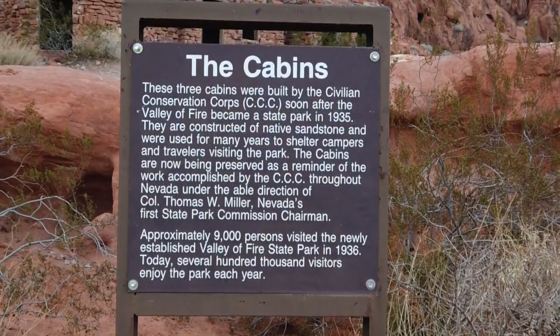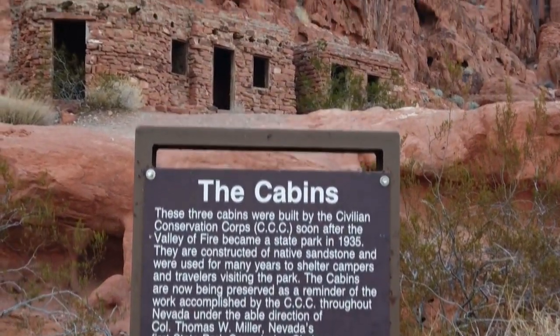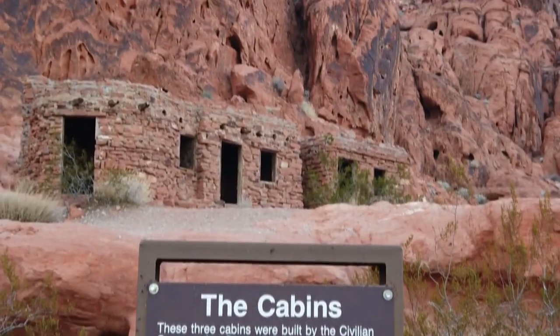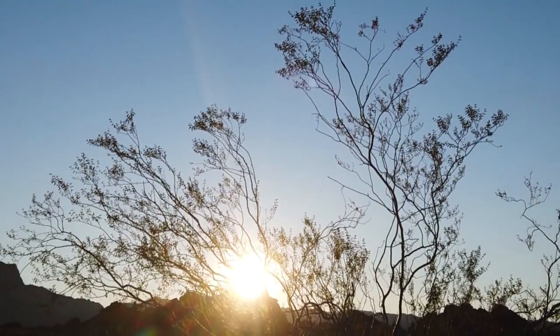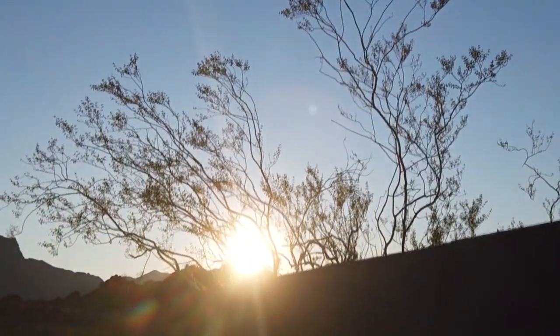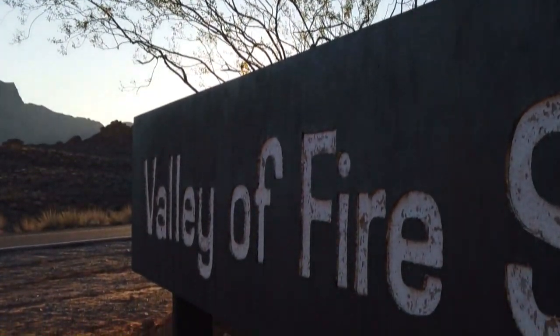Around every corner there was something new, so it was very exciting. As our friends have discovered, with so many options you might just have to extend your stay or even plan a return trip. It's the second time we've been here to Valley of Fire. Even spending the day here, we didn't get to see everything, so we'll have to come back again. And that's this week's Where To Adventure — Valley of Fire State Park, Nevada. I'm Terry Wood.